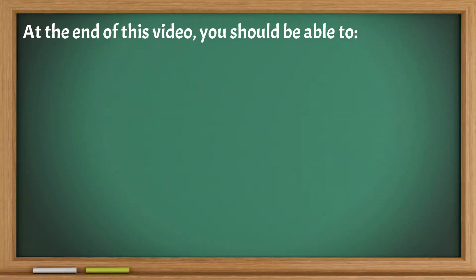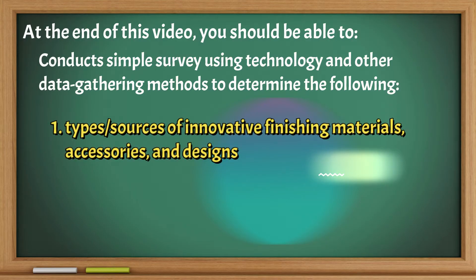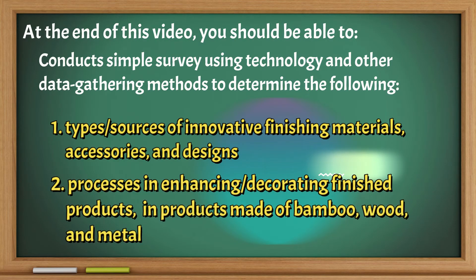At the end of this video, you should be able to conduct a simple survey using technology and other data gathering methods to determine the types or sources of innovative finishing materials, accessories, and designs, as well as processes in enhancing or decorating finished products made of bamboo, wood, and metal.